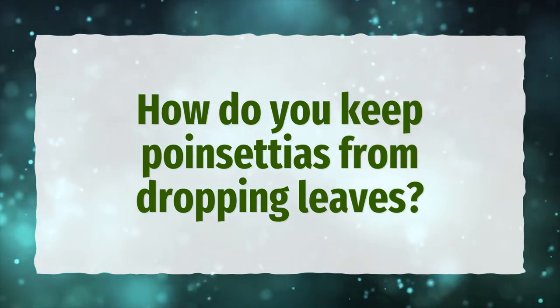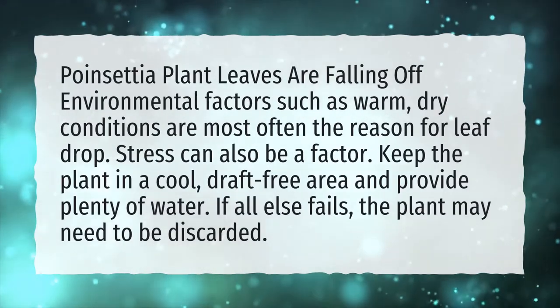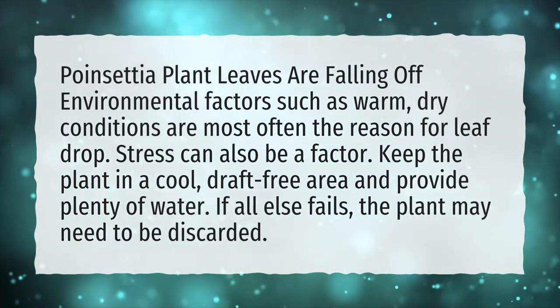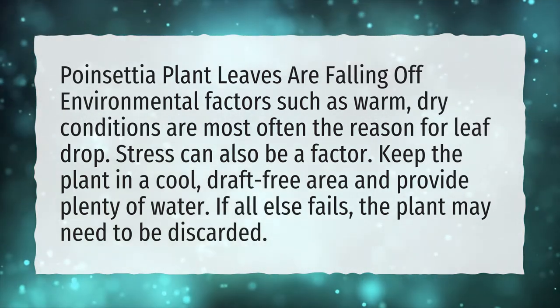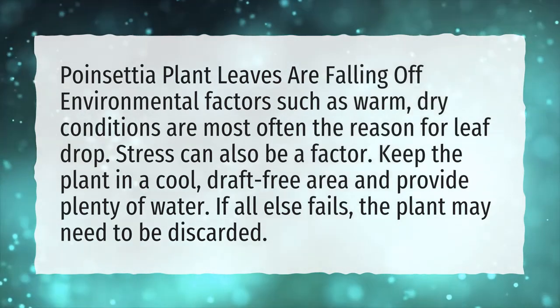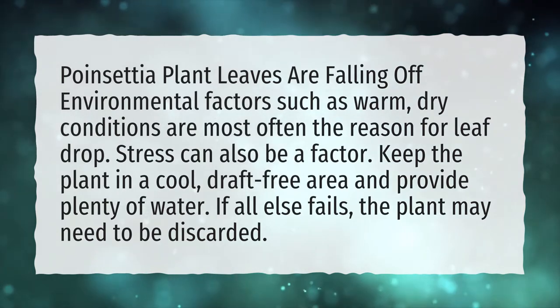How do you keep poinsettias from dropping leaves? Poinsettia plant leaves are falling off — environmental factors such as warm, dry conditions are most often the reason for leaf drop. Stress can also be a factor. Keep the plant in a cool, draft-free area and provide plenty of water. If all else fails, the plant may need to be discarded.